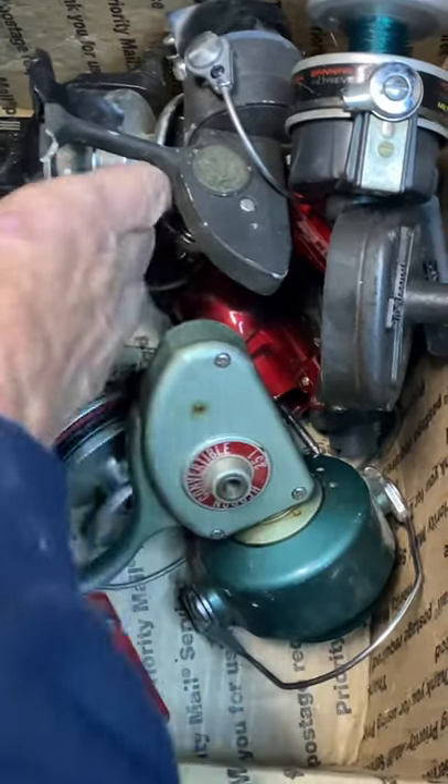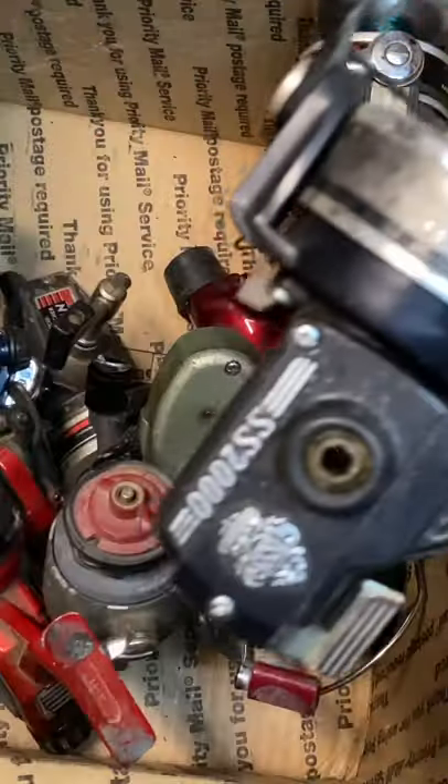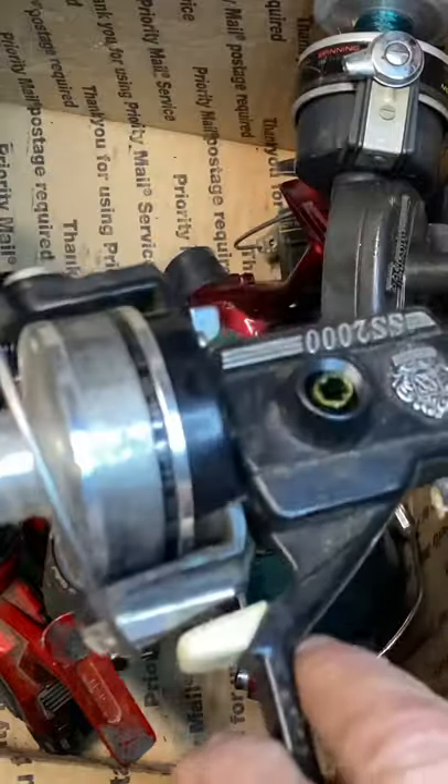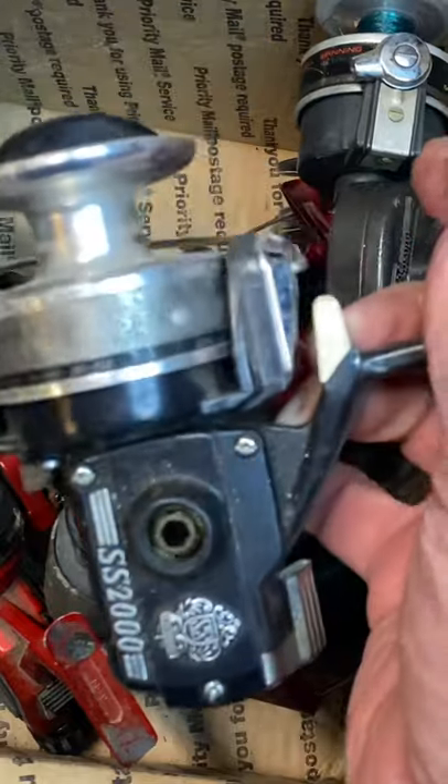But here's what he was thinking. There's one reel in here that is actually relatively complete. It's without a handle, but it is a reel that's probably valued at around $60 or $70 — it's the Daiwa SS2000.